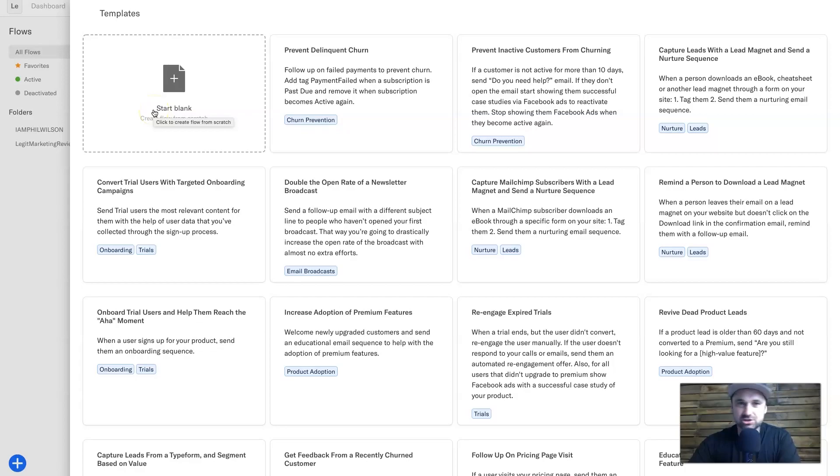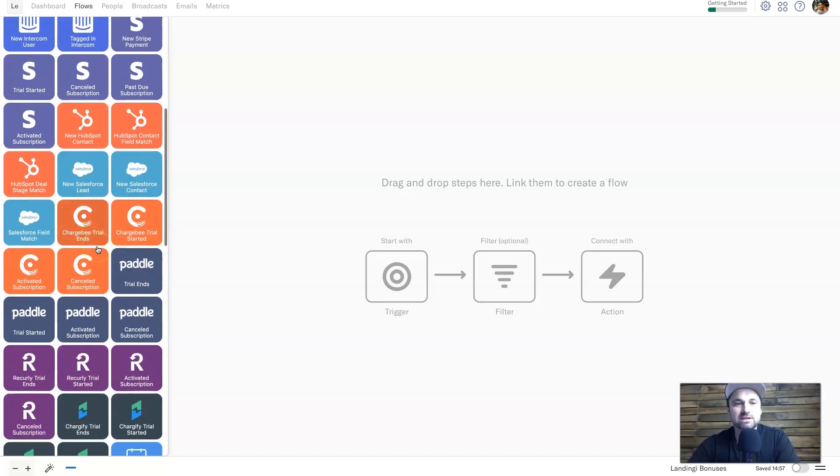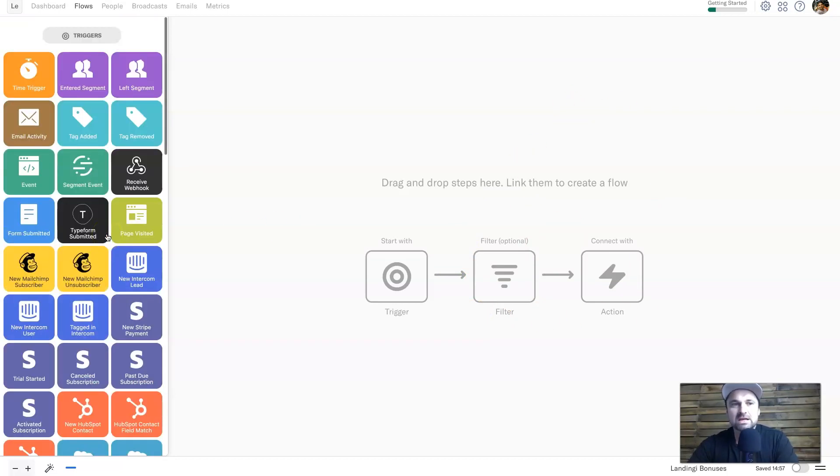For the sake of this review video I'm going to start from scratch to show you how everything works. Here we are at the flow builder. At the bottom right you can name your flow — for this example I'm going to call it 'Landing Key Bonuses.' It has auto-saving, and once it's all complete you check the button to activate the flow. On the left you'll see we have triggers, actions, and filters. You want to start with a trigger, optionally add a filter, and then connect with a third-party tool.